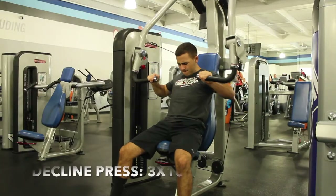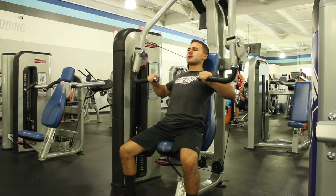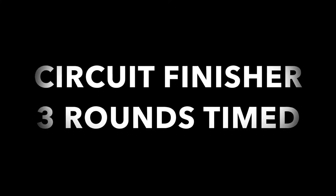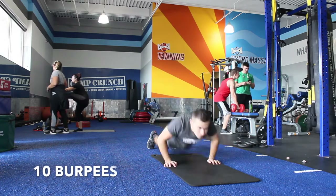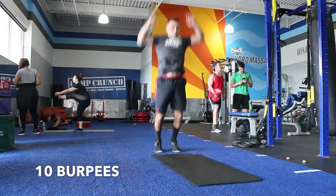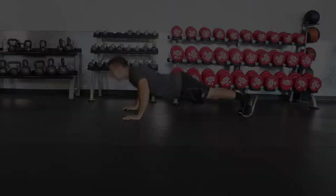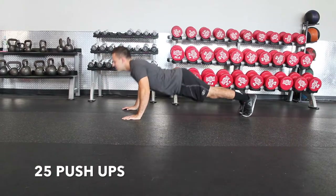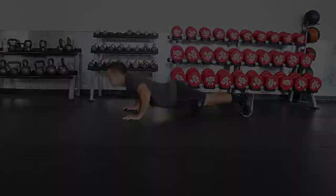The last movement for chest day, except for the circuit, is going to be decline press. You could do this with a machine or a hammer strength machine, whichever you want. Circuit finisher — three rounds timed. This one's going to be ten burpees, twenty-five pushups, fifteen box jumps, and five double unders. Do all those movements without rest in between, then rest for about a minute or two after finishing the first round, and do three rounds total.